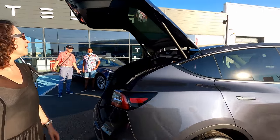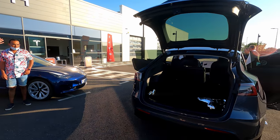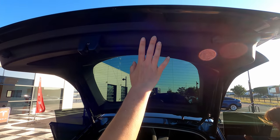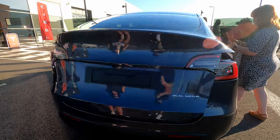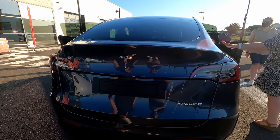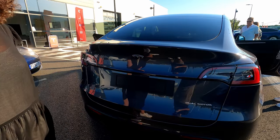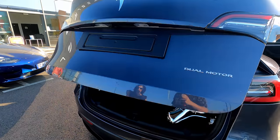Tant qu'on est derrière, parlons du fameux haillon. C'est quand même un gros changement. Le coffre est énorme, c'est beaucoup plus haut. La fermeture reste motorisée. Le cul est beaucoup plus haut, imposant comme un SUV — typiquement dans le cadre d'un SUV.